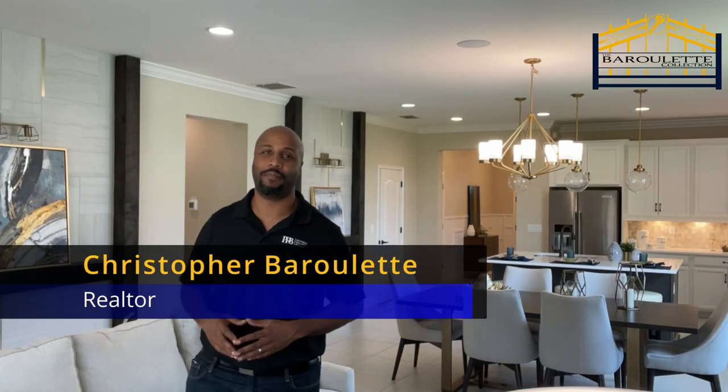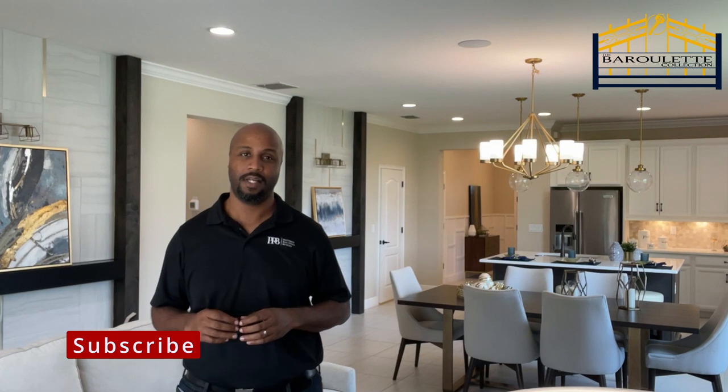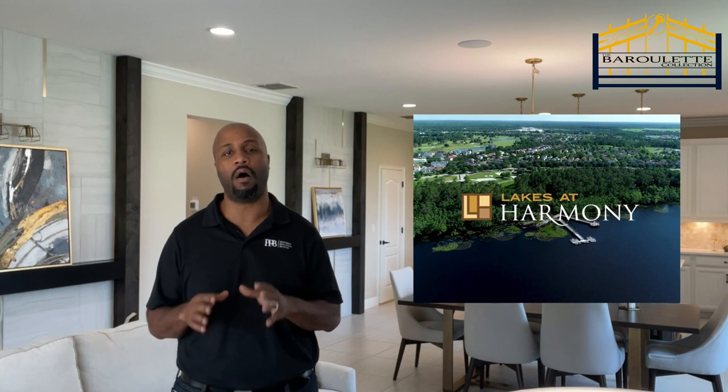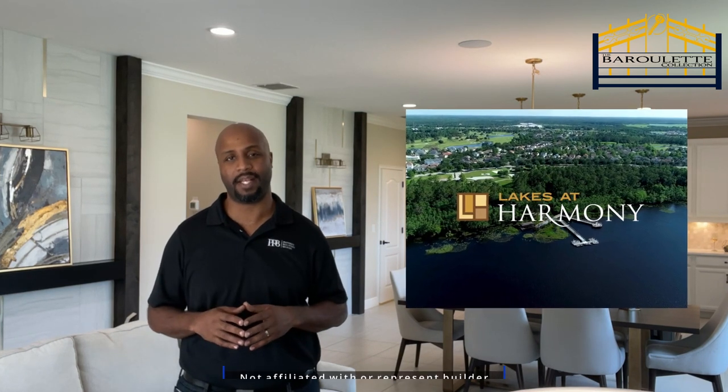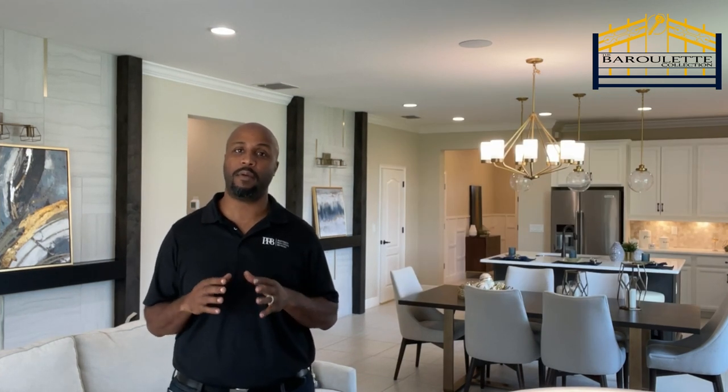Hello my friends, Christopher Barillette with the Barillette Collection at Preferred Real Estate Brokers. I am here with another great new construction opportunity in sunny Harmony, Florida. Today, July 21st, 2021, I am here at Lakes at Harmony showcasing all that Jones Homes USA has to offer in this 55 and better community. In my previous video for the Wilford model, I go over the amenities and important info regarding Lakes at Harmony — please click the link in the description or check out that video for a full rundown, as I won't go into it again here.